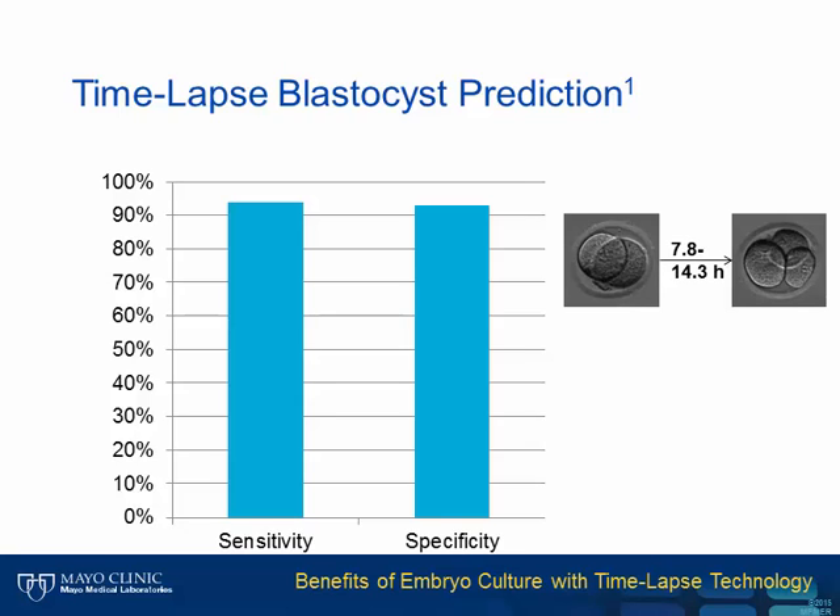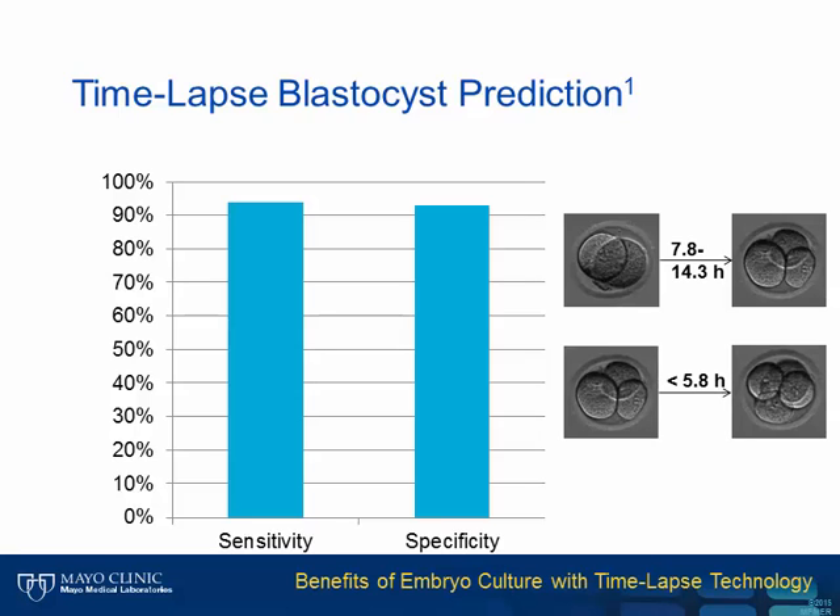The time between three and four cells was less than 5.8 hours. The time it takes a two-cell embryo to complete dividing to four cells after dividing to three cells is called cell division synchrony. This report suggested early embryo development timings would be very predictive and led to additional studies.